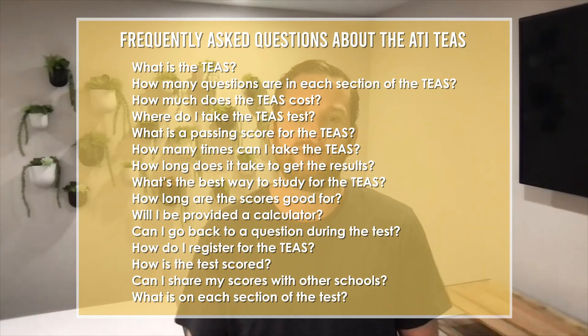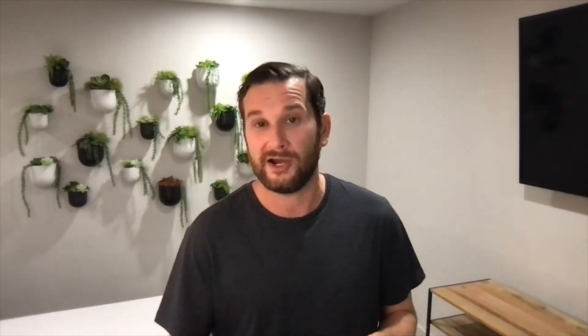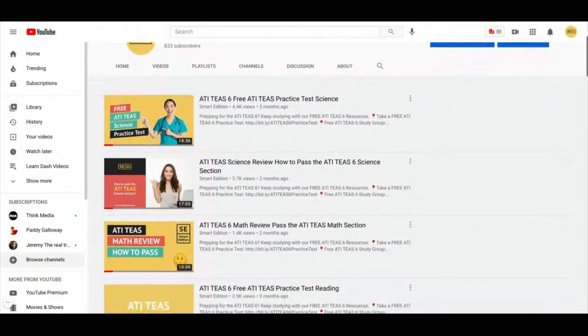Hey guys, it's John at Smart Edition Academy, and today I am super excited to bring you this video that covers all of the FAQs we've ever gotten for the TEAS test. We're going to go over everything anybody's ever asked — from students using our study guides or online courses to all the questions we see all the time in our Facebook study group. There's thousands of people in there asking the same questions, so we said we need to make this video. We have a lot of future videos on our channel, with a long list coming out over the next couple of weeks and months.